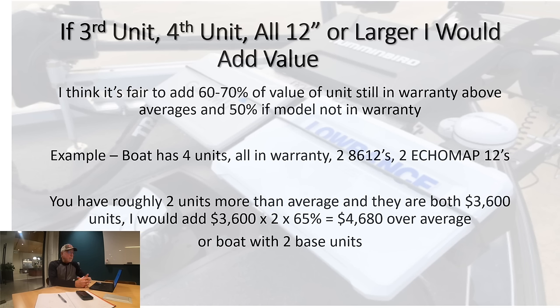If a boat had four units — all in warranty, two 8600s and two EchoMaps — I would work my numbers like this: they have roughly two more units than average at $3,600 per unit for the nicer 8600s, times two equals $7,200, times 65% of the value. If the average boat is selling for $72,500, I would add about $4,600 of electronics value to that boat. I think that's pretty accurate for valuation, and if a boat had no electronics, I would subtract that $4,700 average electronics value times 0.65 because they would be used units.